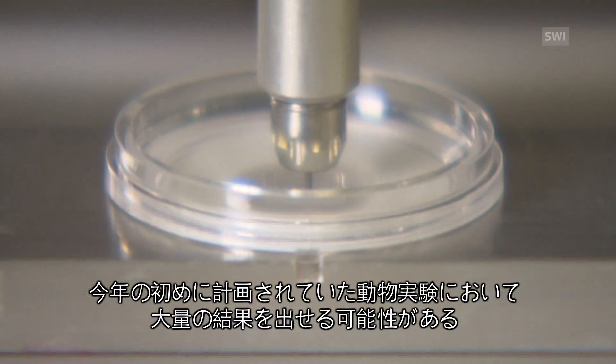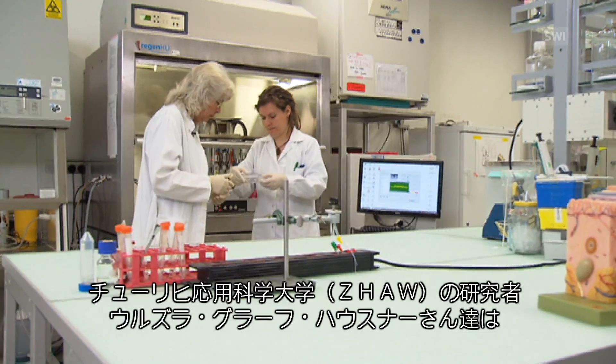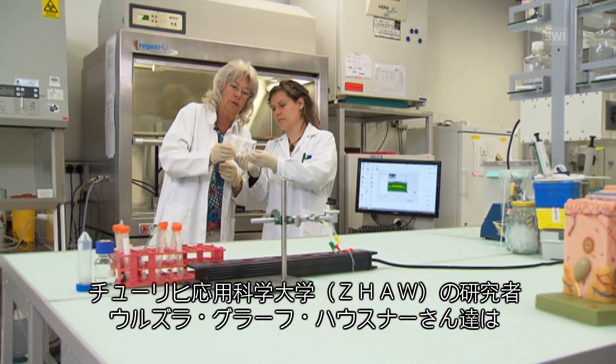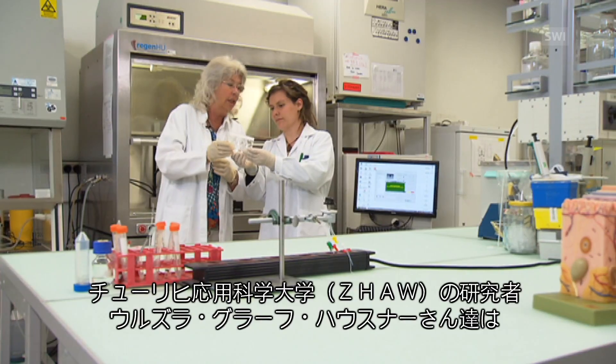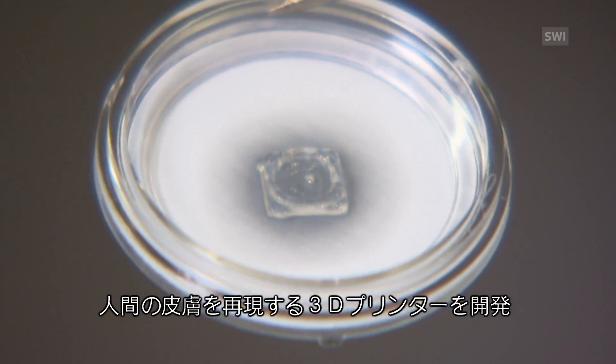The bioprinter developed at ETH Zurich has a better chance of being ready for mass production, with the first animal testing scheduled to start this year. Elsewhere in Zurich, at the Zurich University of Applied Sciences, Ursula Graf-Hausner and her colleagues have developed a 3D printer to print human skin.